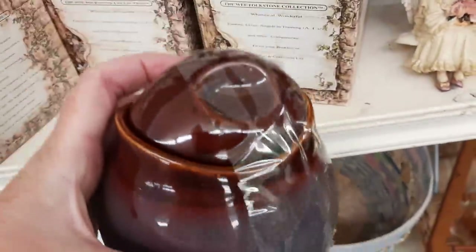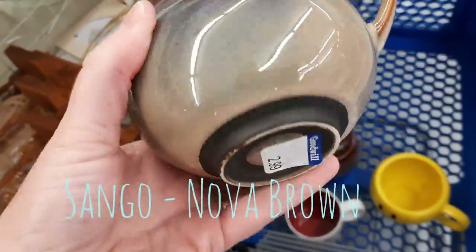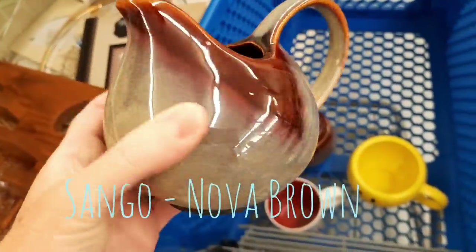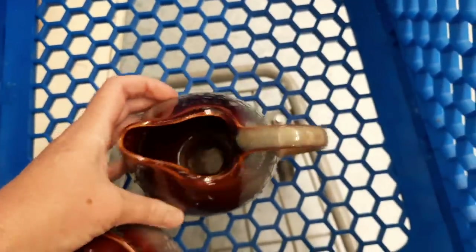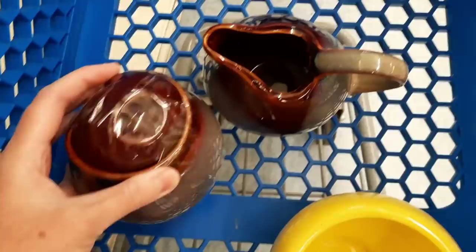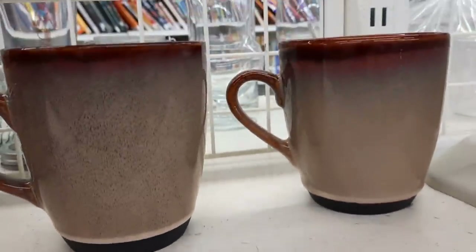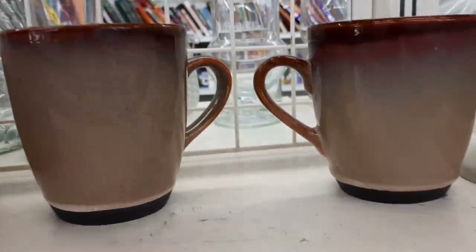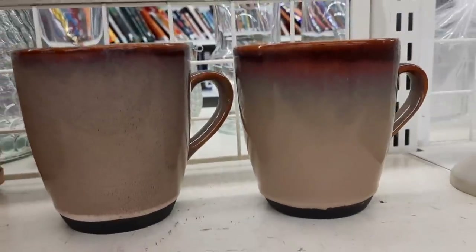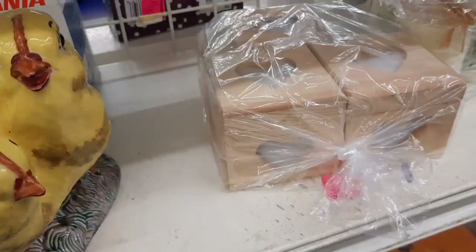Then I saw this really cute sugar bowl. I liked its lines and the color on it, and then I realized I'd seen the creamer earlier. It's not a very high-selling brand but I really like the colors - I thought someone else might like the neutrality and the shape. Then I looked up on the shelf and realized there were some coffee mugs, so I grabbed two. There were also some mixing bowls but those are so big and scary to ship, so I left them. I also grabbed a covered butter dish.